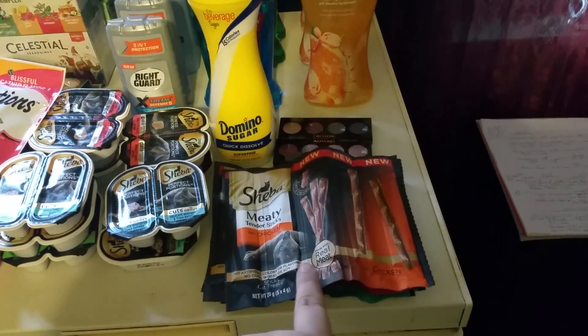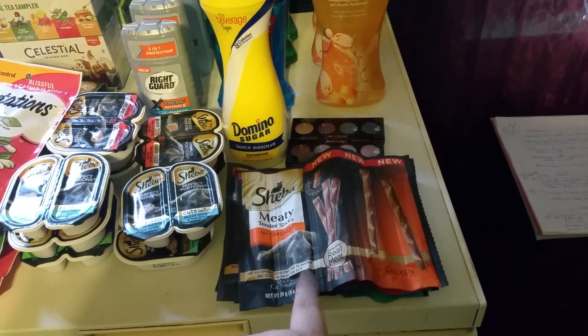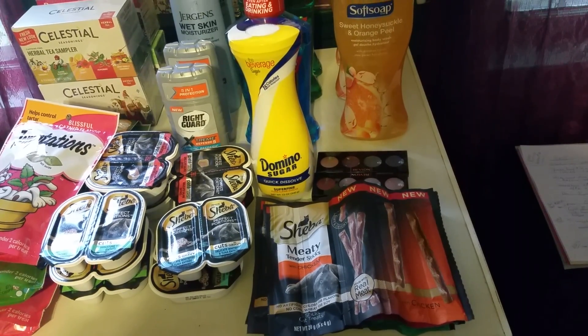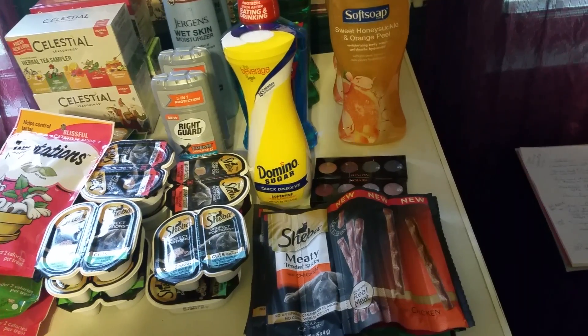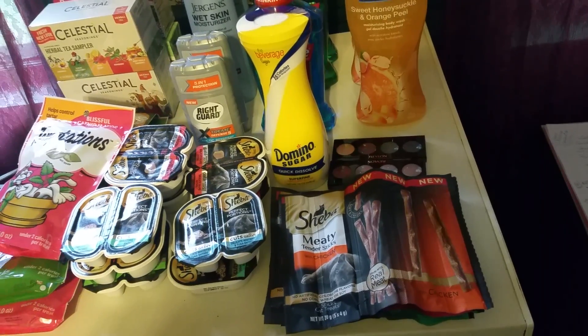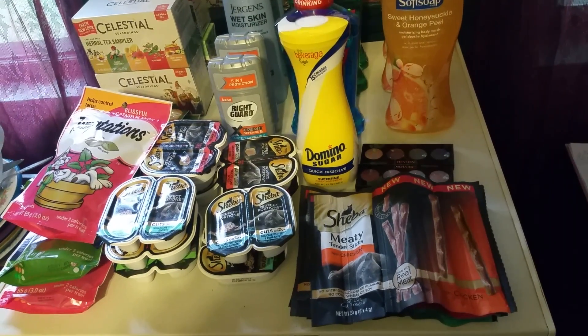The Shiba Meat Sticks are on sale four for $6. I used four of the $1 off of one manufacturer's coupons from the 9/25 Red Plum. Makes it $2.00 for six, or 33 cents each.